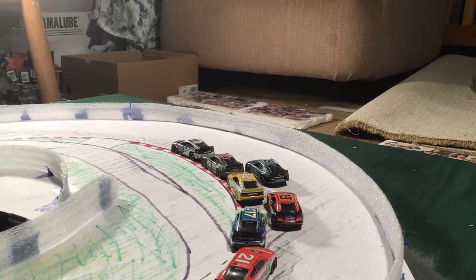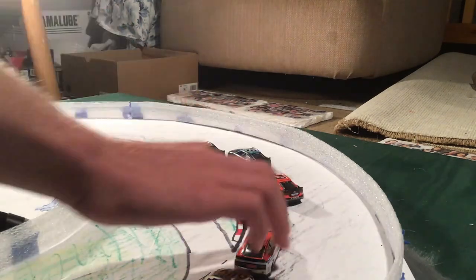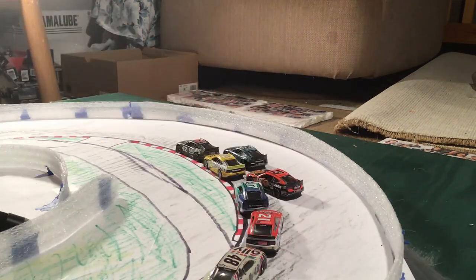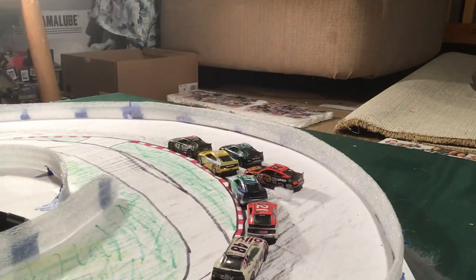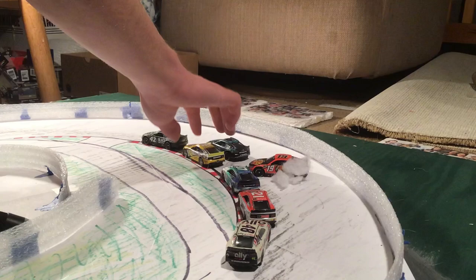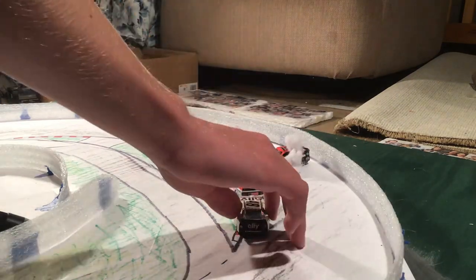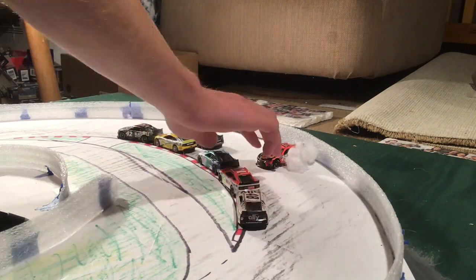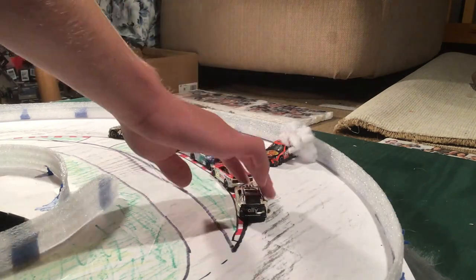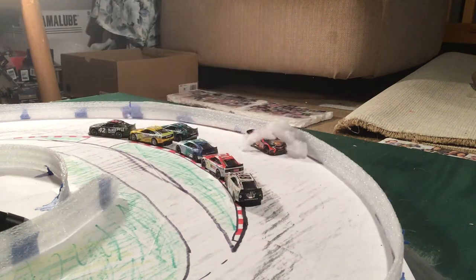And this is technically before the checkered flag, but I filmed this after the checkered flag. This was Truex wrecking on the final lap in the final corner and DNFing from the race very late. This was a very smooth accident — I'm very proud with how this one came out. You could just see him pound the wall in turns three and four.